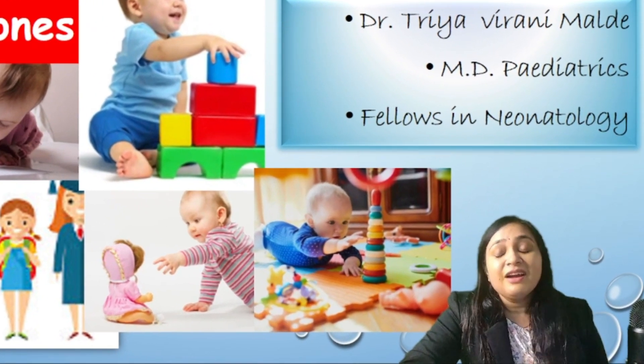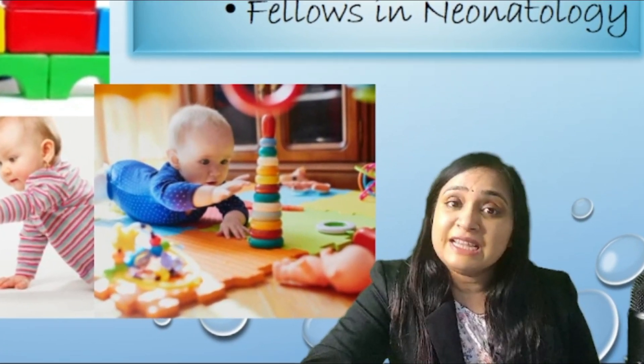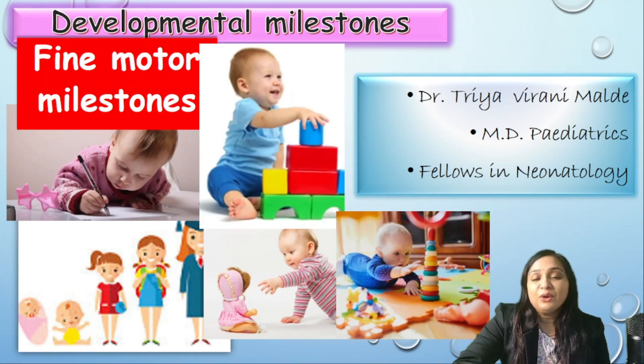In today's video, we are going to learn fine motor developmental milestones in children with many mnemonics and tricks. Do not skip anything — watch till the end. I am Dr. Triyavirani Malde, pediatrician and consultant neonatologist. I will be your guide for the pediatric subject.